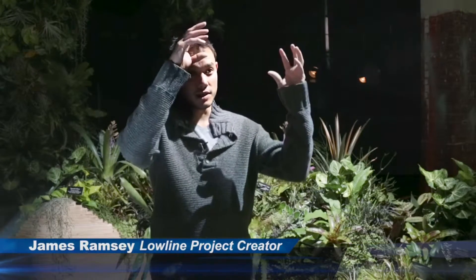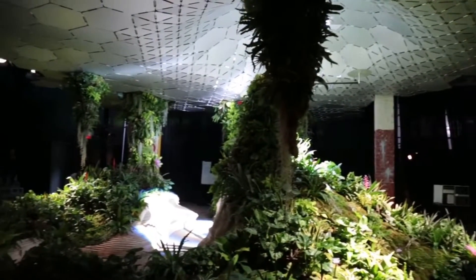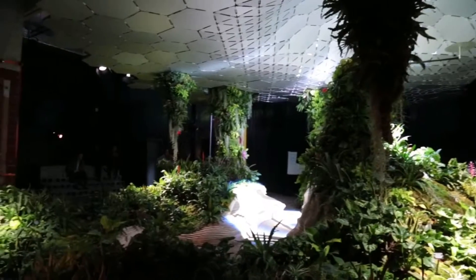The Low Line is an idea that we can use advanced solar technologies to harvest sunlight, channel it underground, and using that light transform the space into a vibrant public space filled with greenery.